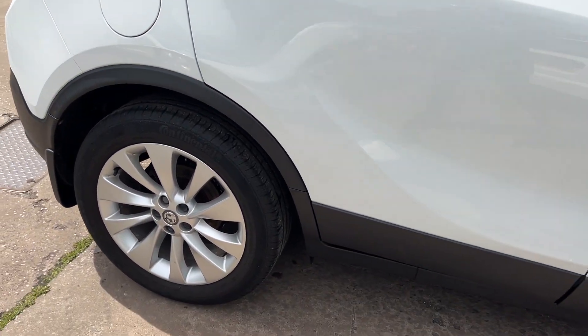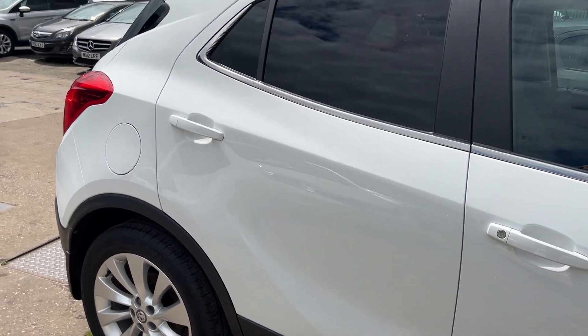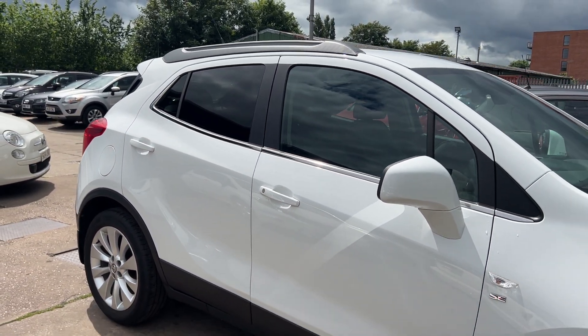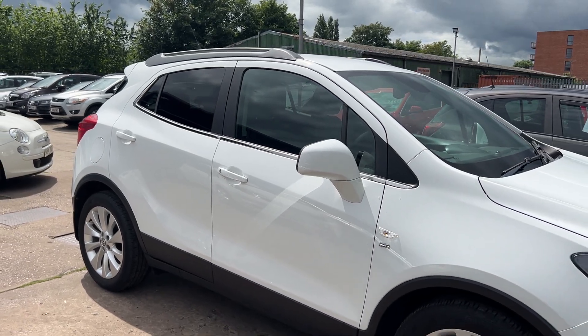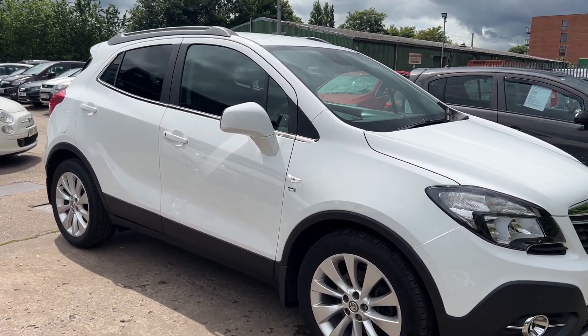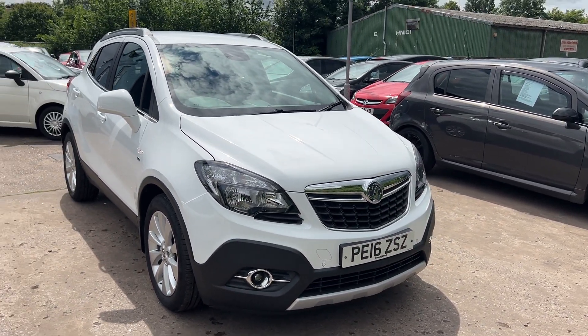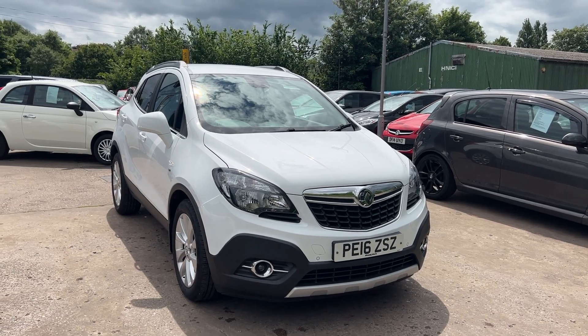We'll MOT and service the car for you when it's sold. Part exchange is welcome and finance is available via our online calculator. The car has been HPI and mileage checked, and we also include a free 12-month AA membership. Available at Cantilever Car Centre, Station Road, Matchford, Warrington, Cheshire.